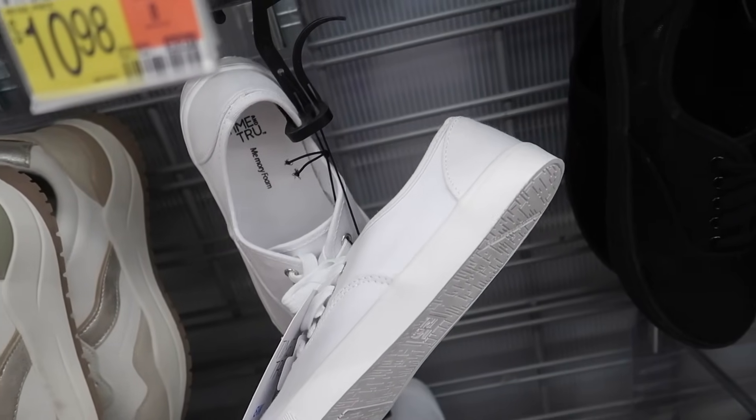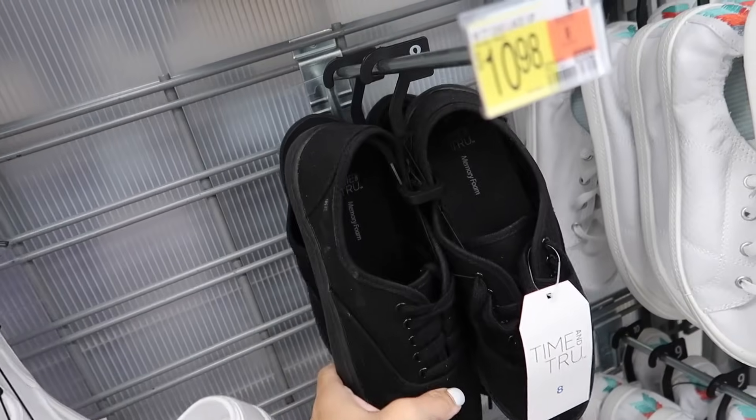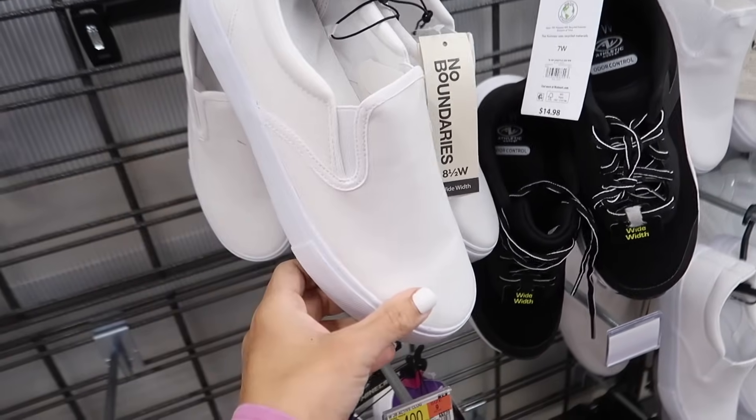New style of canvas sneakers from Time and True — these have the round toe, they do come in wide width, in white, also in full black, and they're $10.98.